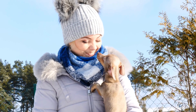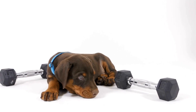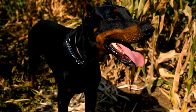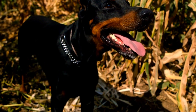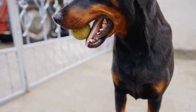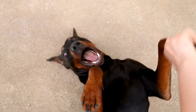Seven: Seek professional help if required. If you find it challenging to manage your Doberman in an apartment setting, don't hesitate to seek professional help. A dog trainer or behaviorist with experience in working with large breeds like Dobermans can provide guidance and assistance tailored to your specific circumstances. They can help address any behavioral issues and ensure a smooth living experience for both you and your Doberman.